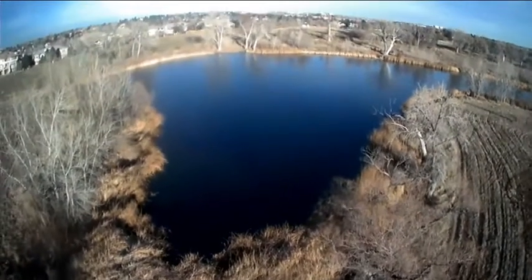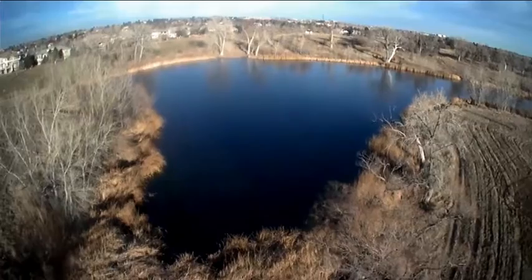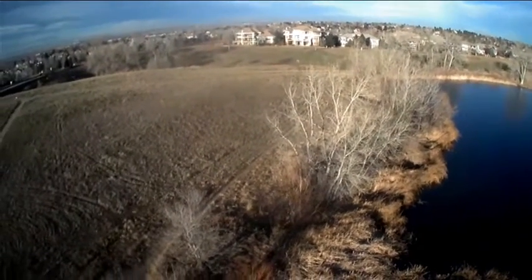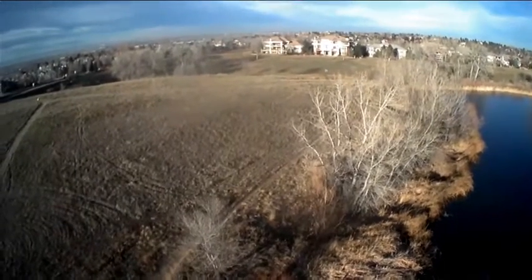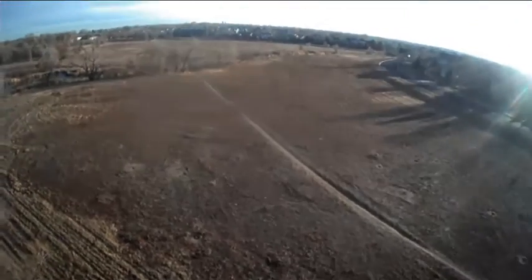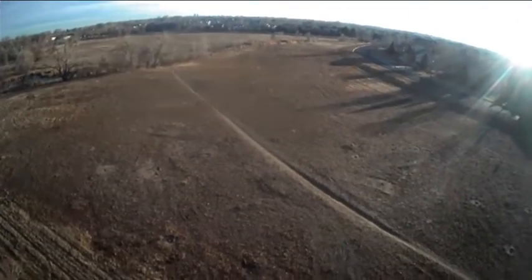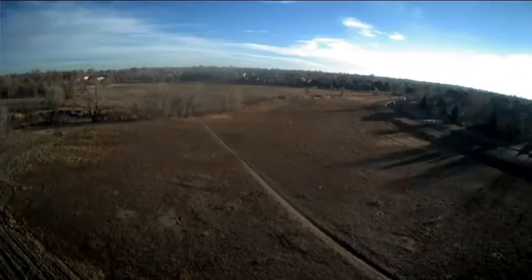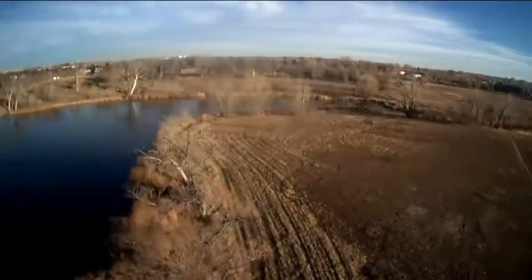I wanted to see what the lake looks like and try to get it up a little bit higher and play with the camera angle. That's what you're seeing here. There are some houses off in the background, and it looks like you can see the curvature of the earth — but that's just the lens of the camera. There's the field where we walk the dogs.